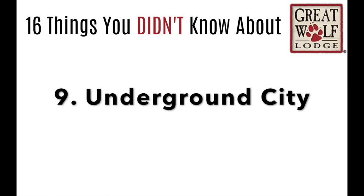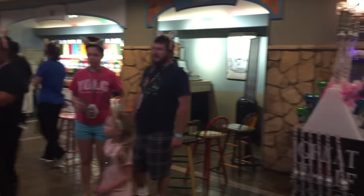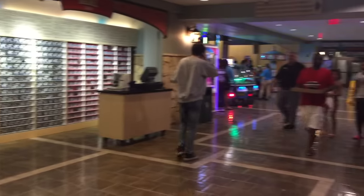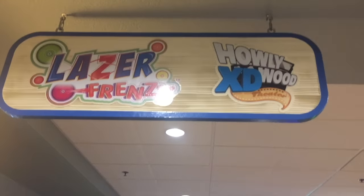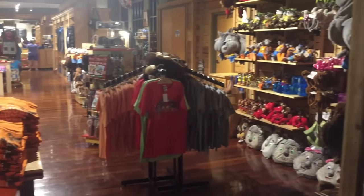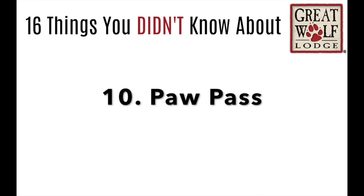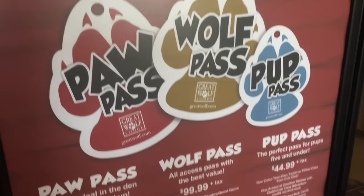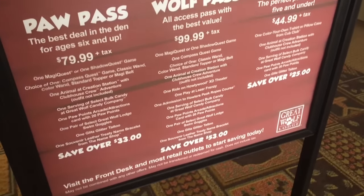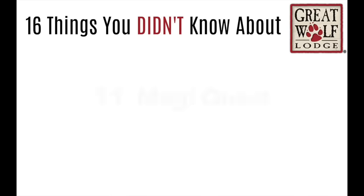Number 9, Great Wolf Lodge kind of has like an underground city full of tons of stuff to do right inside the hotel. They have things for all ages, even teenagers, and fun shops for parents too. Number 10, a Paw Pass. You can get different passes that will save you money and let you do lots of different activities. When we went, we got the Paw Pass for our kids.